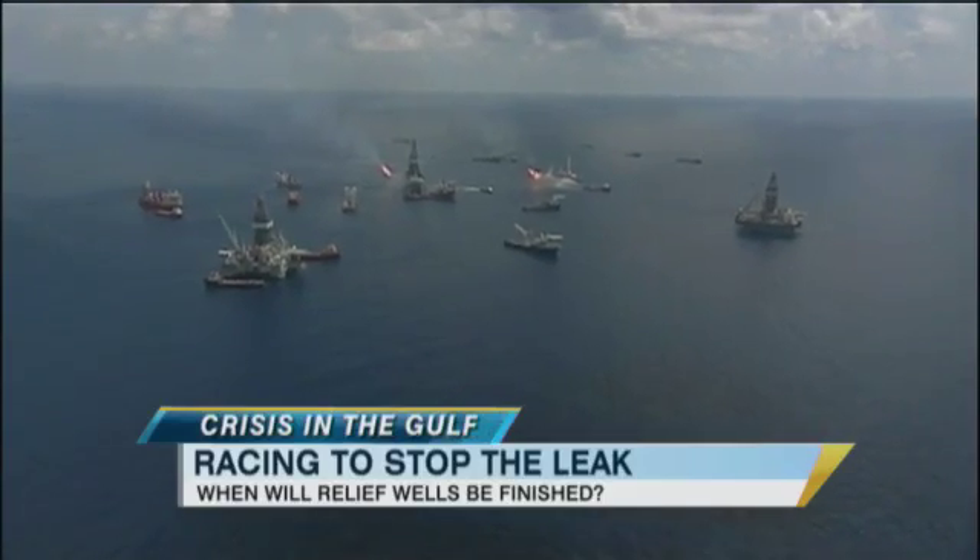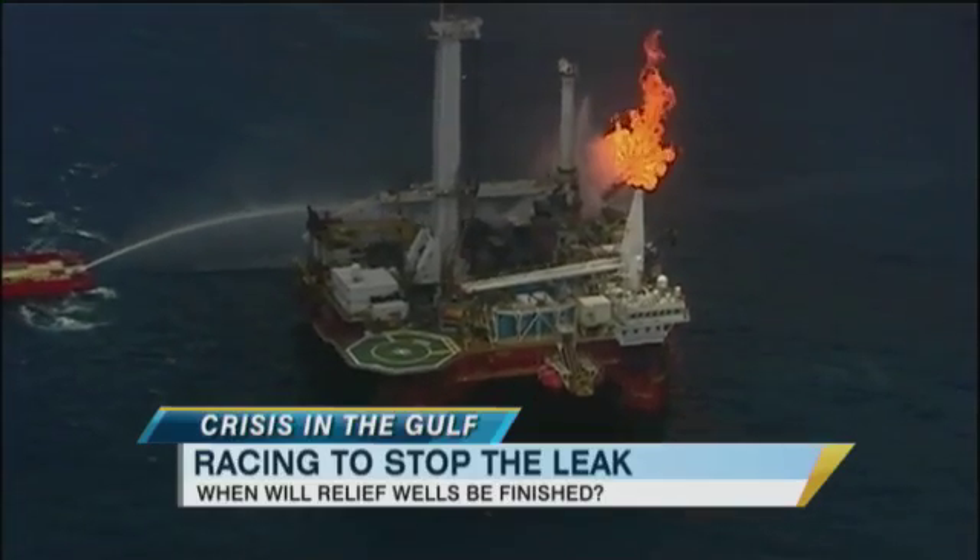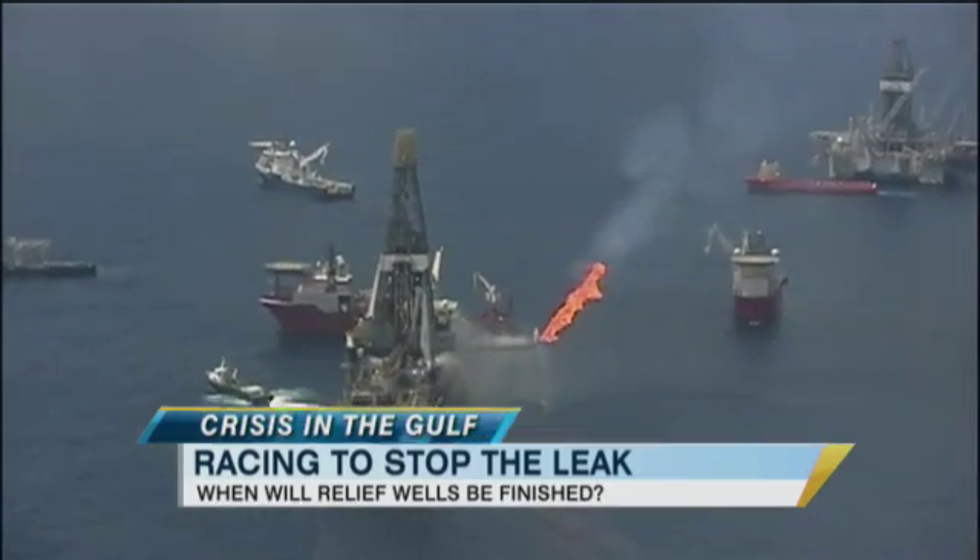What an extraordinary journey it was. Access to the spill site has been so restricted, it's been very hard for us to convey the scale of what is going on out there. It really is nothing less than a city at sea. As the chopper approaches from the air, you can't miss it — those flames burning off oil and gas captured from the leaking well before it can escape into the Gulf.